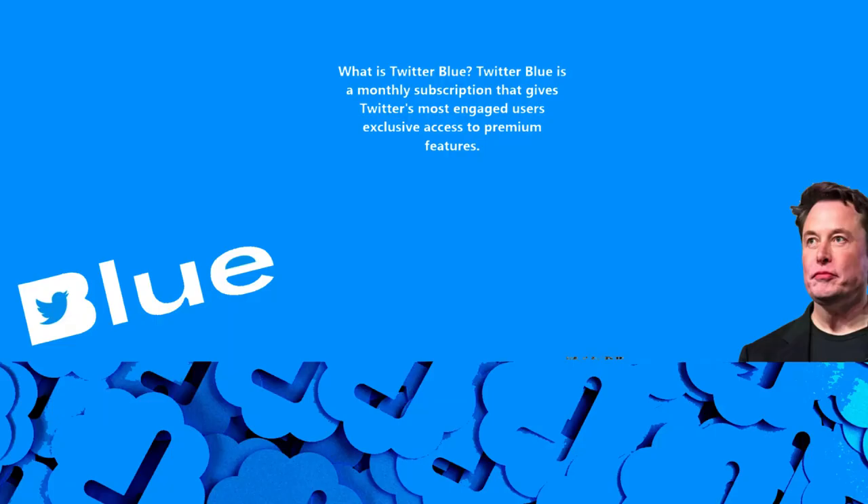They say imitation is the sincerest form of flattery, and while many in the tech sector were quick to criticize Elon Musk for introducing a paid tier on the social network Twitter, it turns out his peers were watching closely. Times are tough for big tech, but they are also tough for big tech's customers — that's you and me.